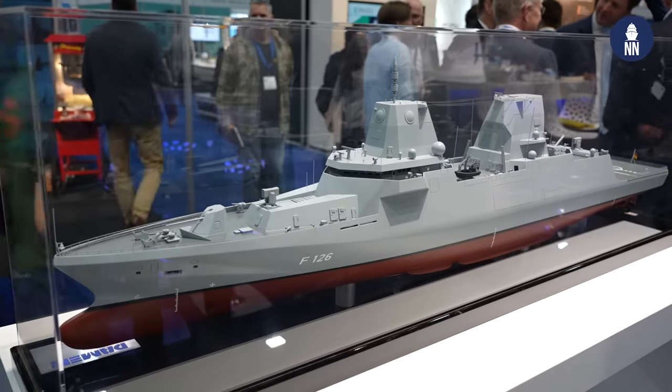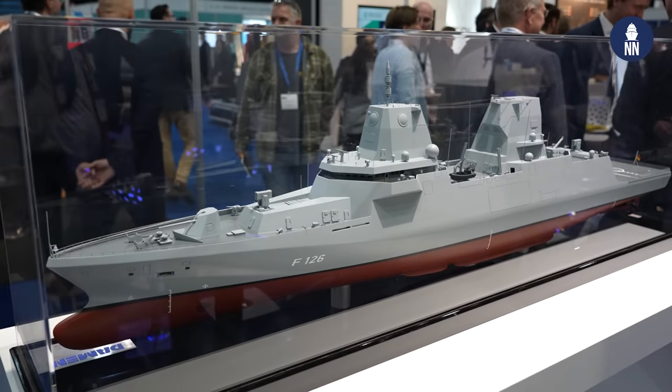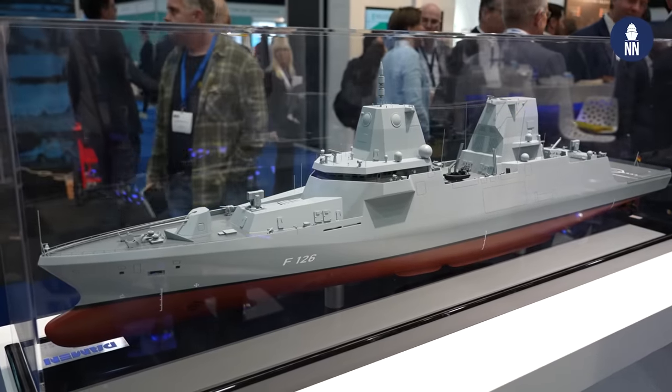Compared to the Dutch counterpart, this is a much larger ship. Last question Bob, when is this vessel — the first in class — supposed to be launched and delivered to the customer? The first one will be launched in 2028 and delivery should be more or less one year later.